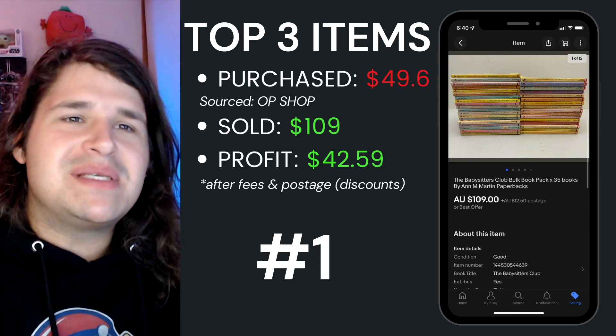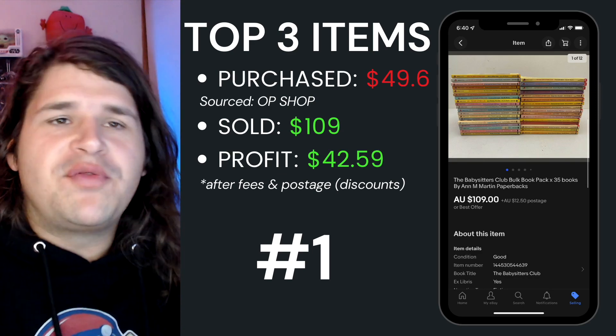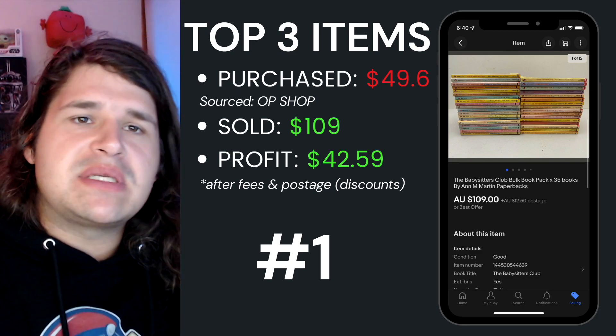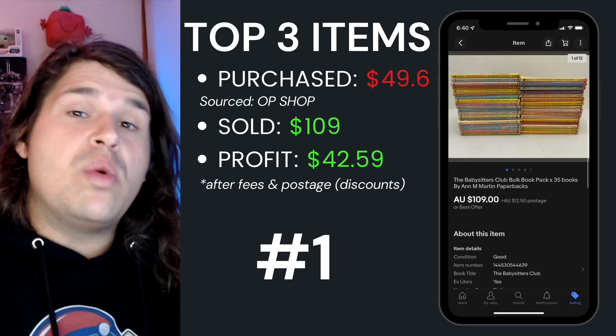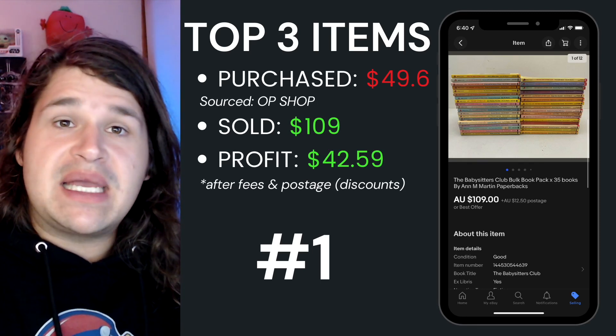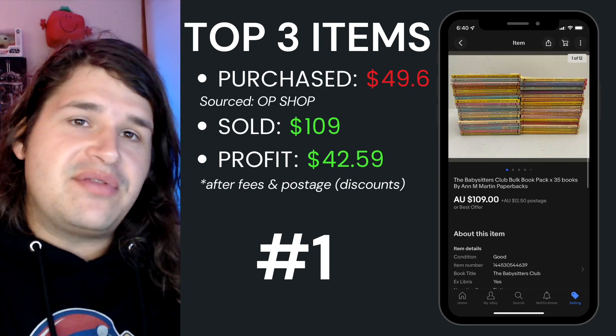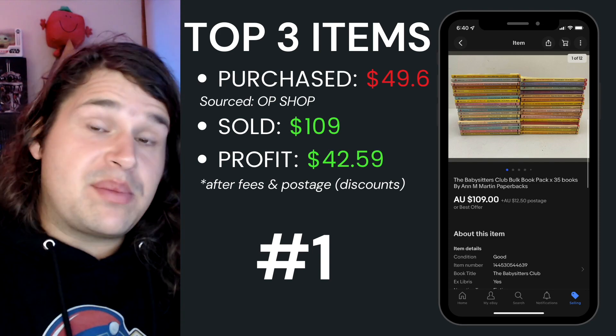Top item number one for this week was this Babysitter's Club bulk book bundle. I picked this up for $49.64 from the op shop — actually a Vinny's — and I was able to sell this for $109, with a total profit of $42.59 after fees and postage. It only sat around for about 11 days, so that was a quick little flip.